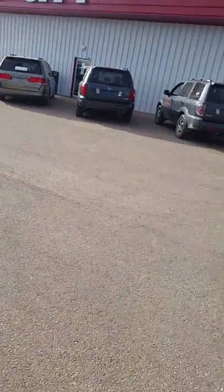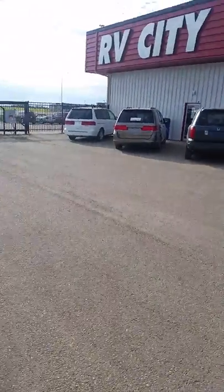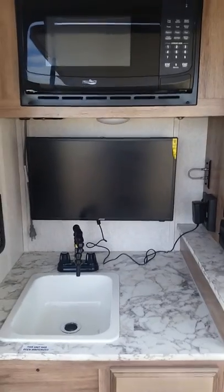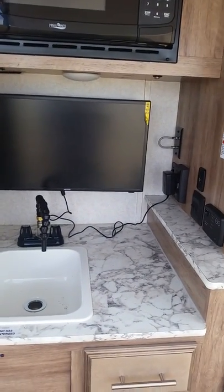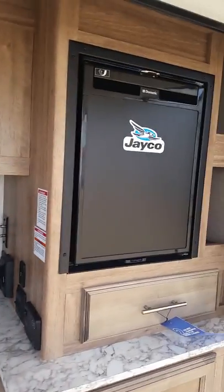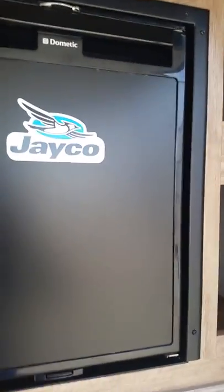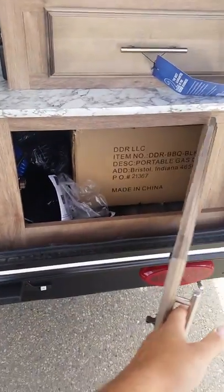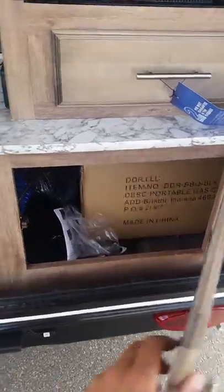Opening it up — boom, outside kitchen! Even got a TV in the outside kitchen, and that TV runs off 12 volt. Microwave, sink, a little fridge. Like I said, it's better than a tent — you don't get all this stuff in a tent. That's your outside compartment where that barbecue is again.